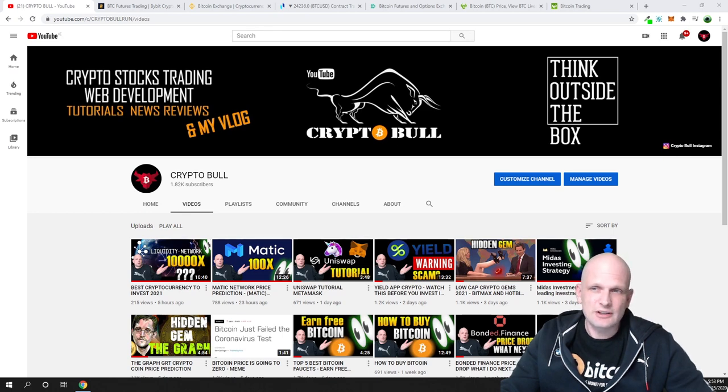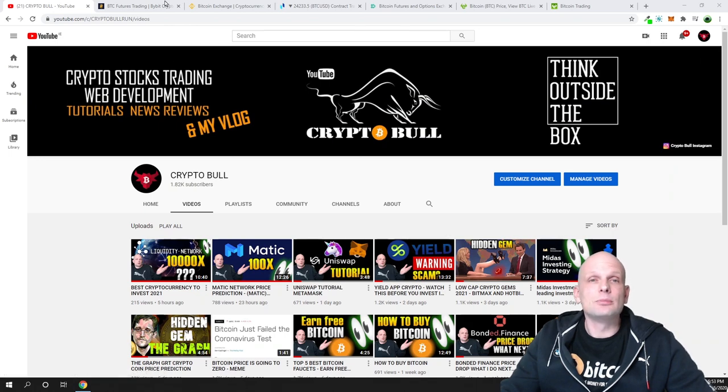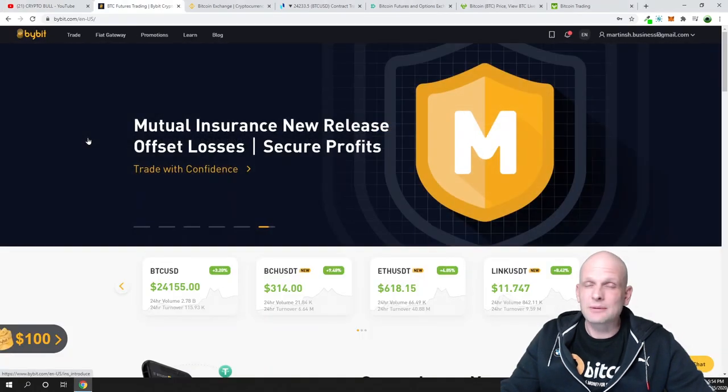If you are new to the crypto space, these are the top cryptocurrency exchanges. One will be for absolute beginners — if you have no experience at all in trading, I would recommend starting with that one, and I will mention it in this video. So let's get into it and start from the leverage trading platform, which is Bybit.